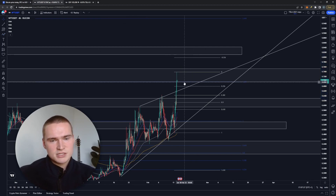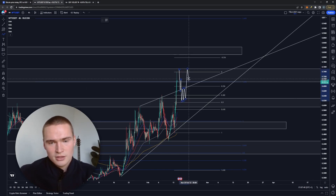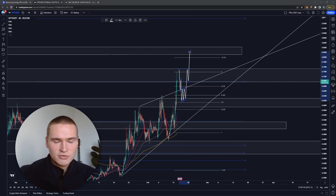I think the resistance zone between 70 and 75 cents is too strong for now — we haven't even touched 75 cents yet. So I expect we'll slowly drop back down, and if market circumstances remain great, I think we can do it again and break through that level. I'll keep you updated on that. If you have any questions, let me know. Take care and bye.